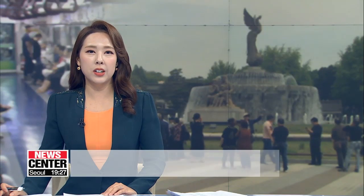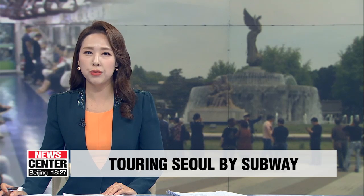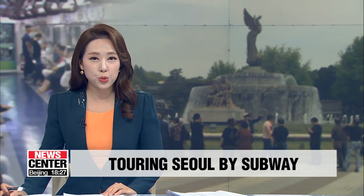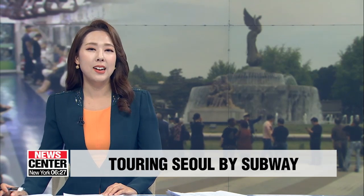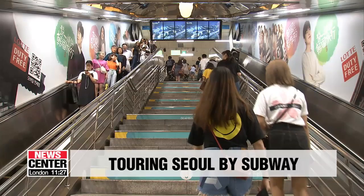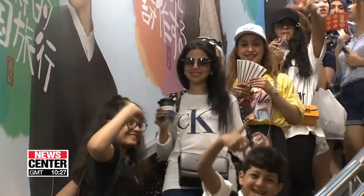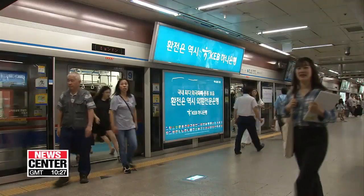Seoul's subway lines are connected to almost every corner of the city and are a good option for foreign tourists to use when choosing where to visit. Our Lee Min-sun tells us some good places for foreign visitors to check out. Seoul is full of attractive tourist spots, and most of these places are reachable by subway.